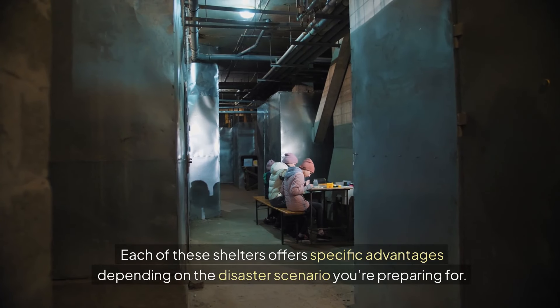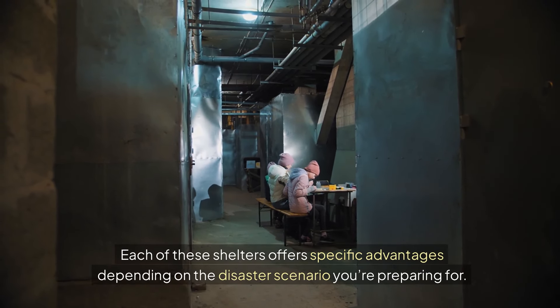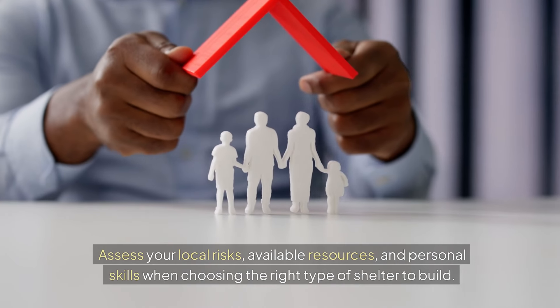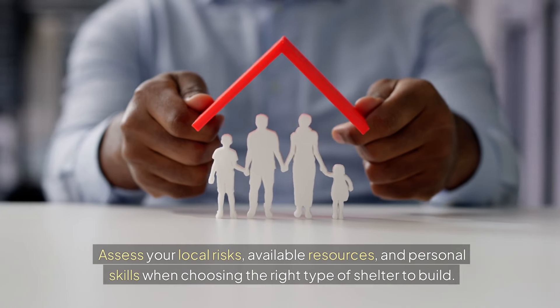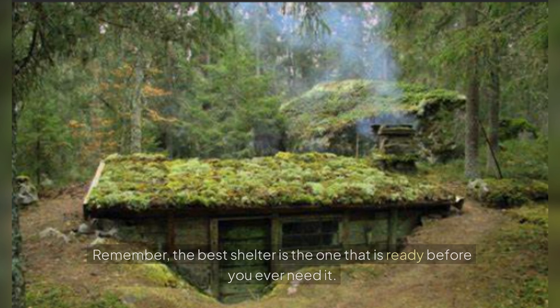Each of these shelters offers specific advantages depending on the disaster scenario you are preparing for. Assess your local risks, your available resources, and personal skills when choosing the right type of shelter to build. Remember, the best shelter is the one that is ready before you ever need it.